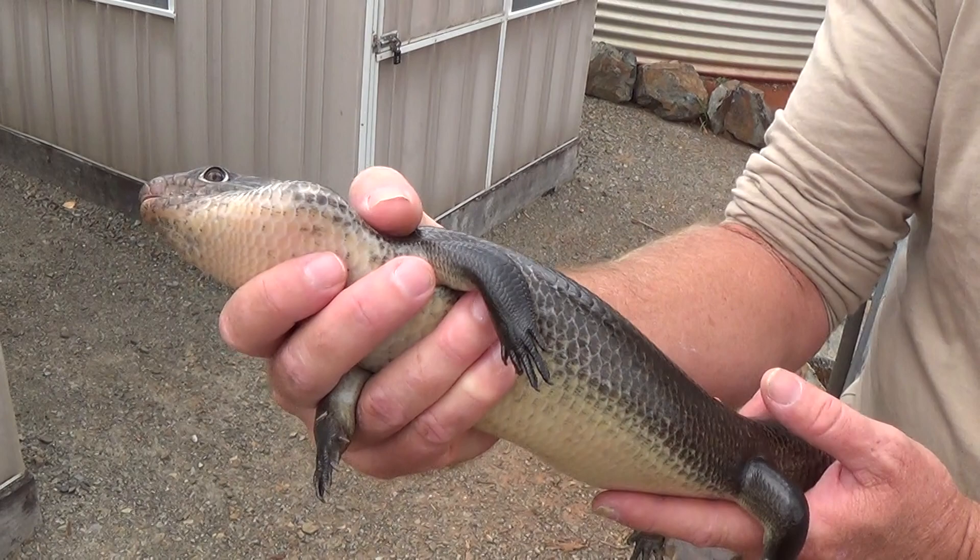So if you ever own a lizard of any species, always look at the base of the tail and it will tell you what condition the animal is actually in.